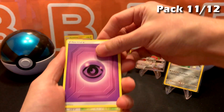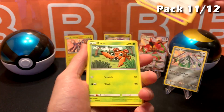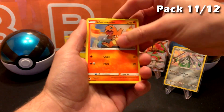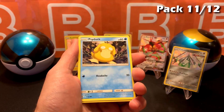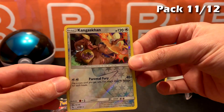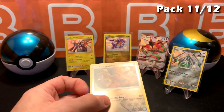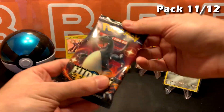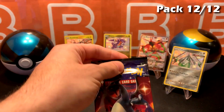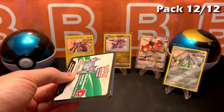Psychic Energy, Cerulean Gym, Charmeleon — almost skipped that one. Paras, Charmander, Slowpoke, Psyduck, Kangaskhan — this one looks pretty cool. Blaine's last stand again unfortunately. Last pack — really, really need something from this, AKA need a Charizard. I don't know if I'm that lucky.